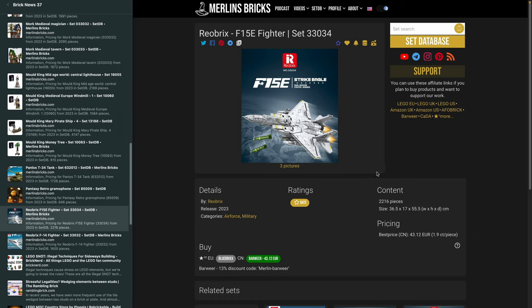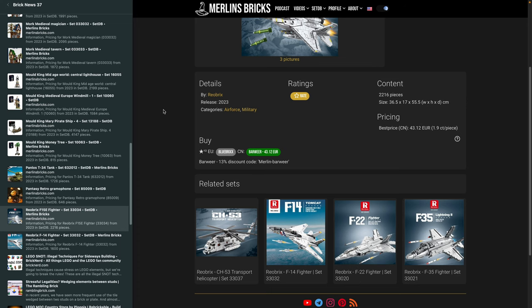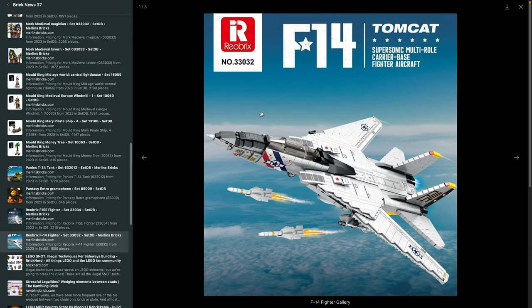Moving on quickly — Railbricks is completing their line of fighter jets. This is the F-15 E-Version, 330-034, 2,200 pieces. Don't underestimate these sets — it's 55 by 36 centimeters, enormous, and you can get it from China for around 43 bucks plus shipping. They're also doing the 330-32, the F-14, which is even bigger because you can pull out the wings — 66 centimeters in width when open, 55 in length, 1,600 pieces. I don't know if these are stickered or pad-printed; you can't really tell from the pictures.